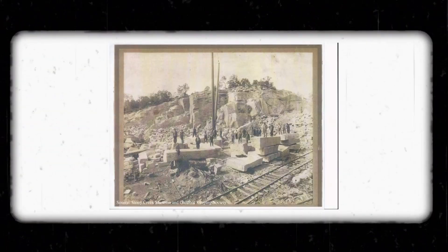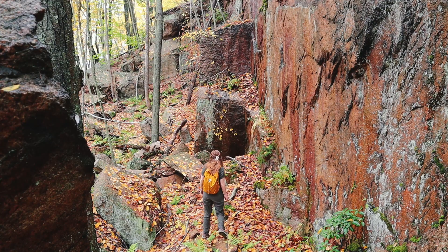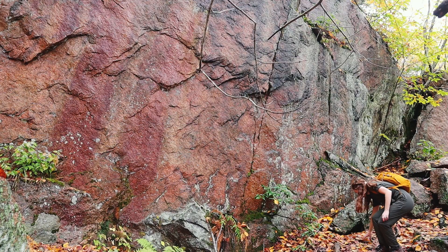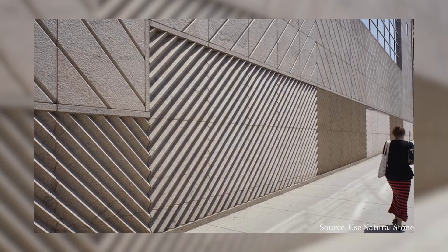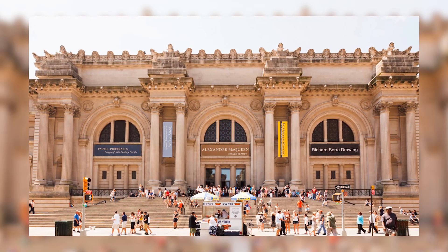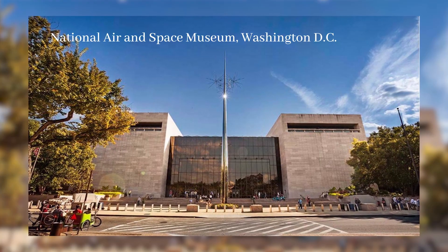Granite quarries in Branford, Connecticut started quarrying the Pink Stone around 1858, with over 20 quarries open and running by the 1890s. The quarry I'm visiting isn't the exact one commissioned for the Statue of Liberty's pedestal — that was a nearby quarry — but it's all from the same rock formation. Stony Creek granite was quarried and sent all over the country, used at Columbia University, for the foundation of the Brooklyn Bridge, the Metropolitan Museum of Art, and many other places in New York City, Philadelphia, Washington D.C., and Boston.